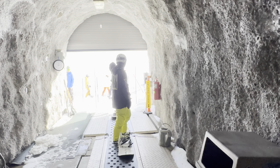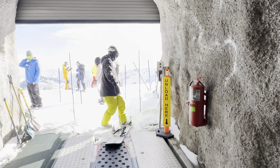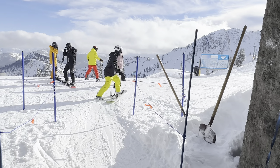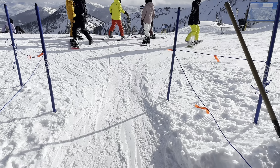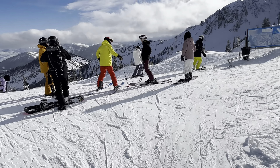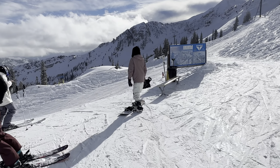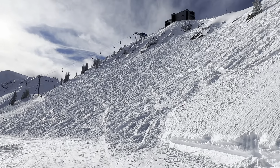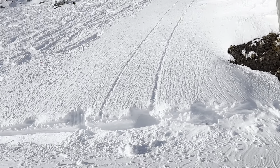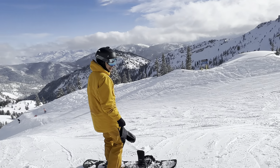I see the light. Got to get off the conveyor. And we're here — Mineral Basin. The tunnel, Peruvian. Skiing with Pete. Until next time.